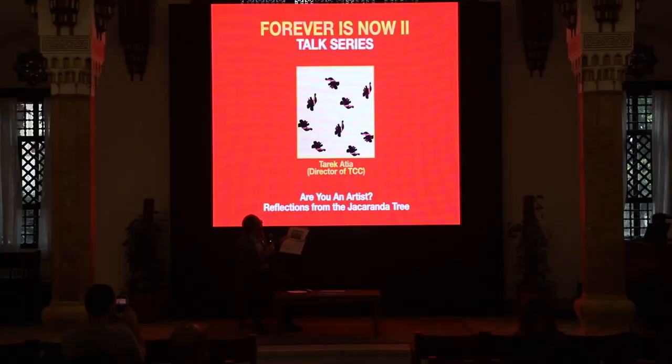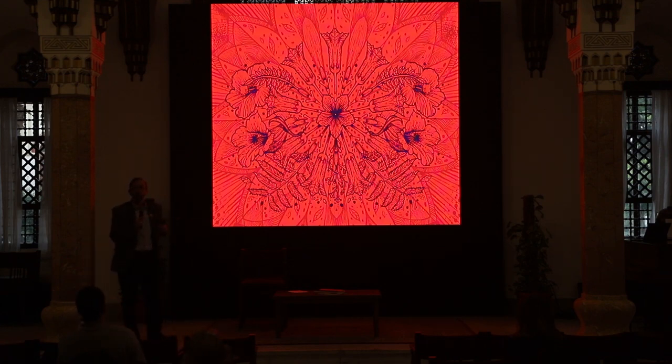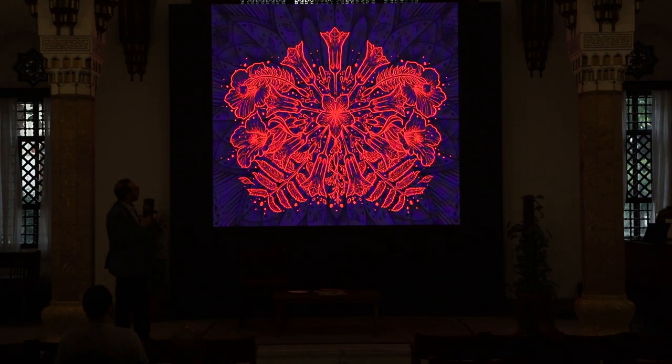My presentation, 'Are You an Artist? Reflections from the Jacaranda Tree,' will take you through some thoughts about the future of art and what it means to call yourself an artist. The song you heard before was the Beatles' 'The Fool on the Hill.' Before I start, I want to credit the artist who drew these renditions of the Jacaranda — Tara Abdel-Awi, an AUC adjunct professor and well-known artist who drew these wonderful, almost psychedelic versions used for our cover.